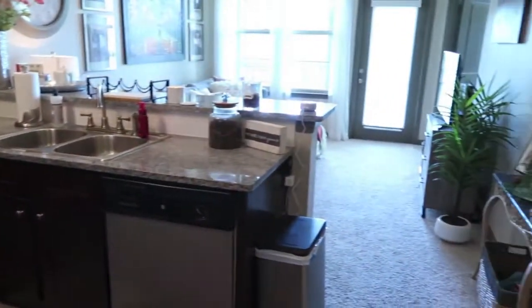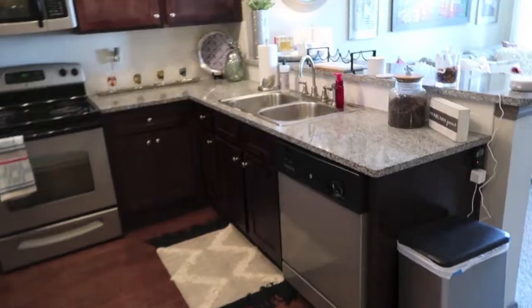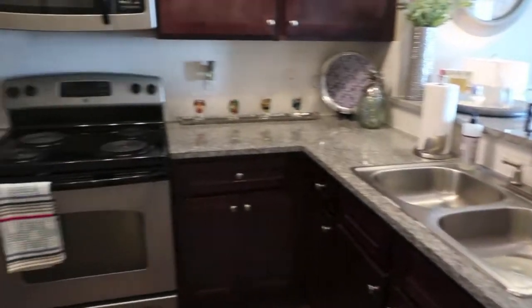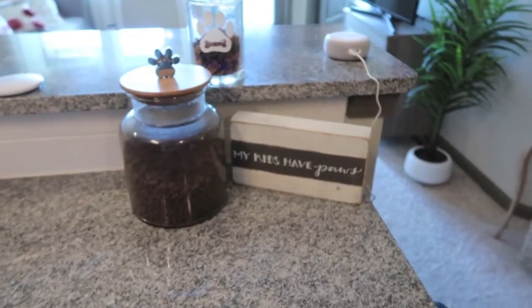When you first walk into my apartment, this is kind of what you see — and you see Honey, because she always greets me! Going into my kitchen first, this is a little glimpse of what it looks like. Notice I do not have any loose papers on the counters and no prescriptions set out — those are all hidden away in my drawers. The only things on my countertops are decorative items or things I use every day.